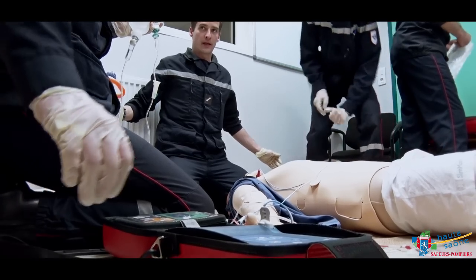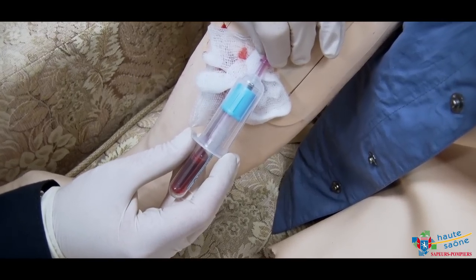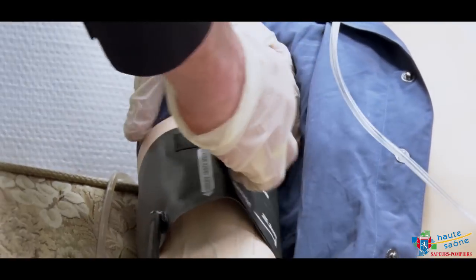La séance de simulation proprement dite débute toujours par une phase de briefing. Cette phase de briefing permet de présenter toutes les potentialités du mannequin aux apprenants. Le mannequin est perfusable, on peut lui prendre le pouls, on peut le palper, on peut lui parler, il répond, on peut également l'intuber.